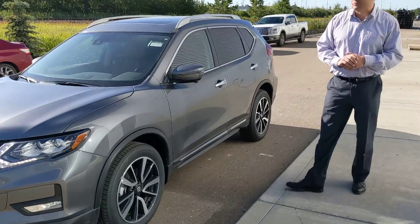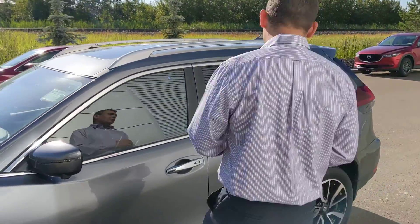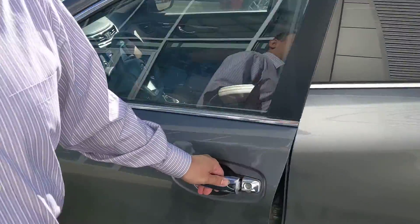On the side here, the SL is going to have these beautiful 19-inch alloy wheels with premium all-season tires already installed, and of course Nissan's intelligent all-wheel drive system.